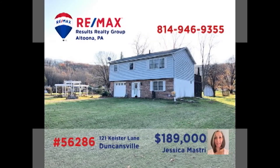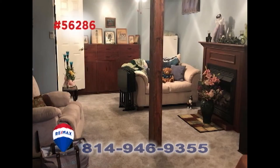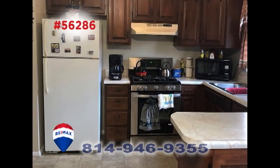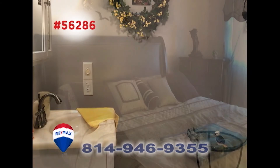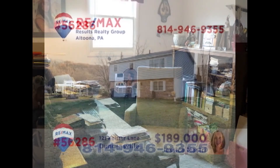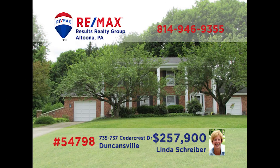Duncansville is where we'll find this outstanding family home presented by Jess Mastery. Entertain friends in this spacious living room or perhaps in the lower level family room. When the weather's nice, head out onto the open-air deck. You'll find a kitchen with breakfast bar and an adjacent dining area, in addition to a pair of bathrooms. The three bedrooms means you'll have room to create your own home office. Contact Jess to schedule your personal tour.